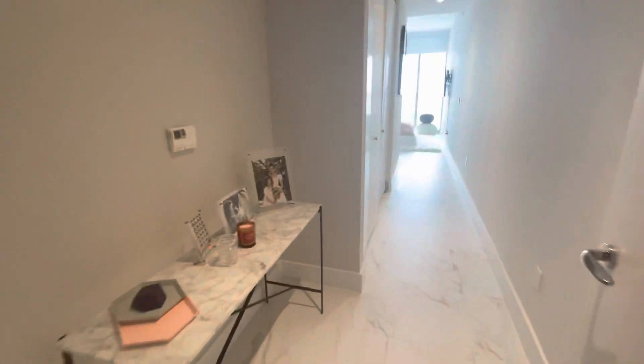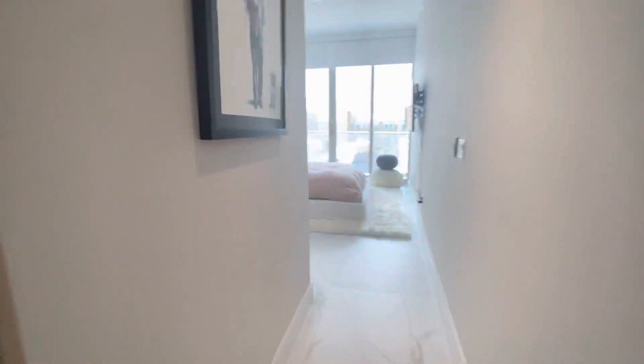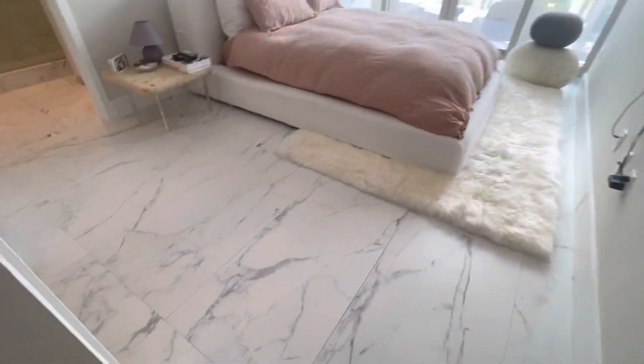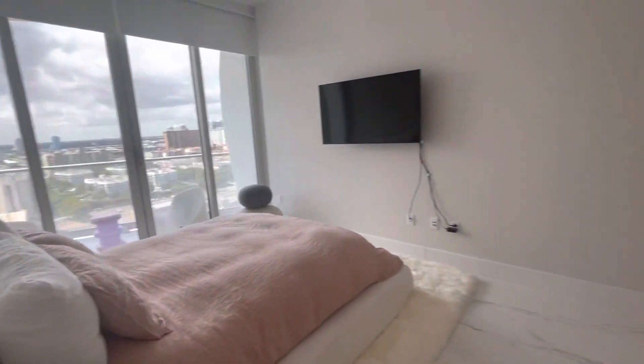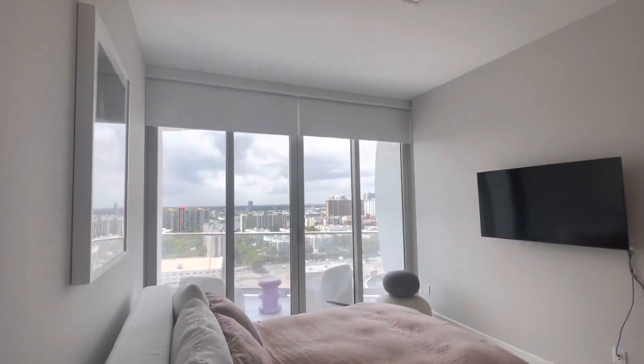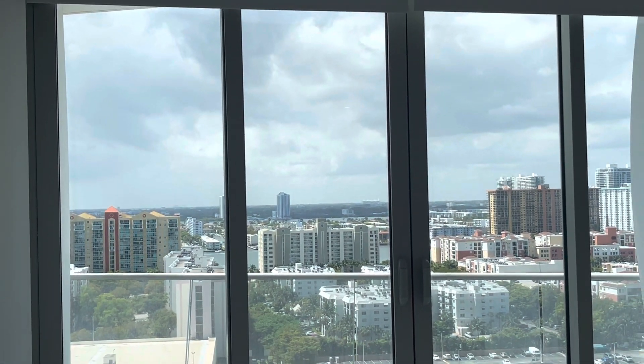Let's go see the second bedroom. Half bath. The floors are recently installed. Closet is built out. The second bedroom at night, you've got views of Sunny Isles, Alita State Park, and it's got a sunset view at night.